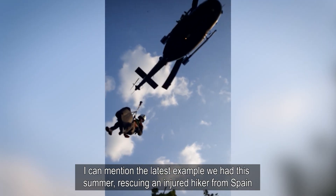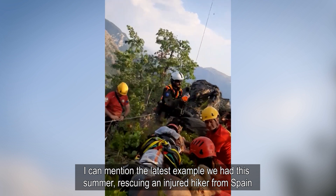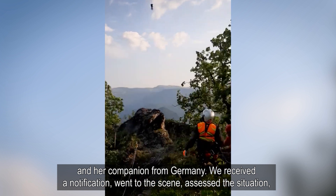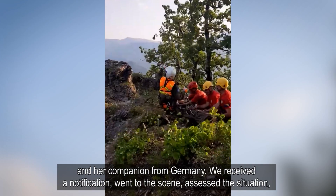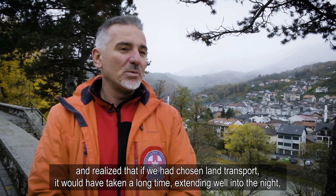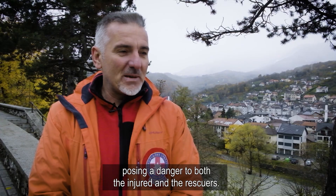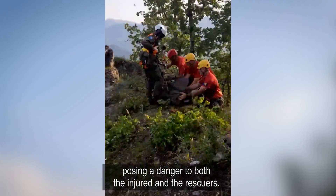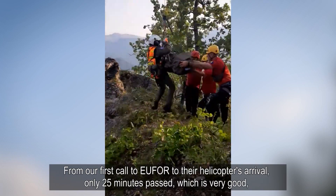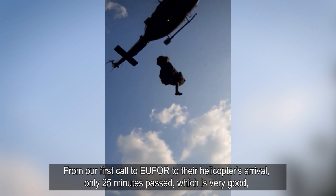I want to show you the last example we had, which was the evacuation of an injured person from Spain and one soldier from Germany. We assessed the situation on the ground and determined that the transport to the airport would be very long and the road conditions at night were dangerous. From our first call to EFOR to the helicopter's arrival, it was just over 25 minutes, which is very good.